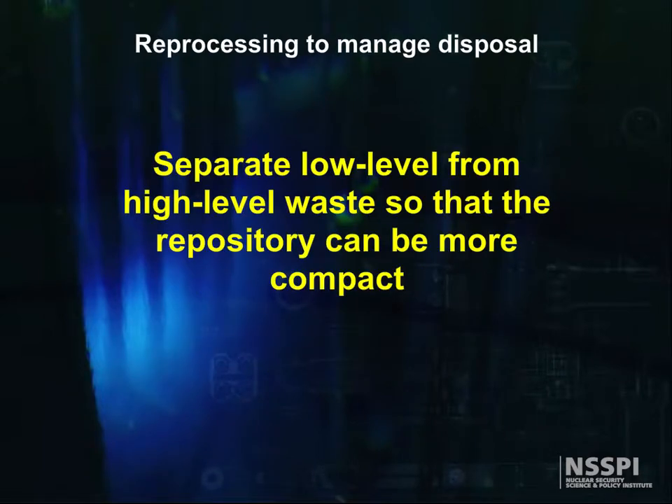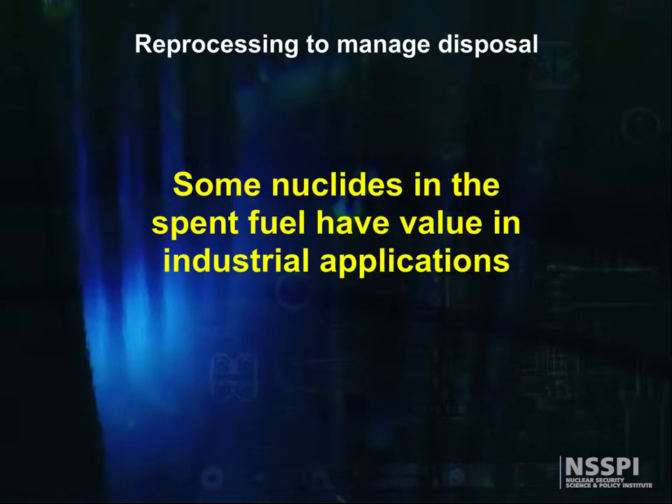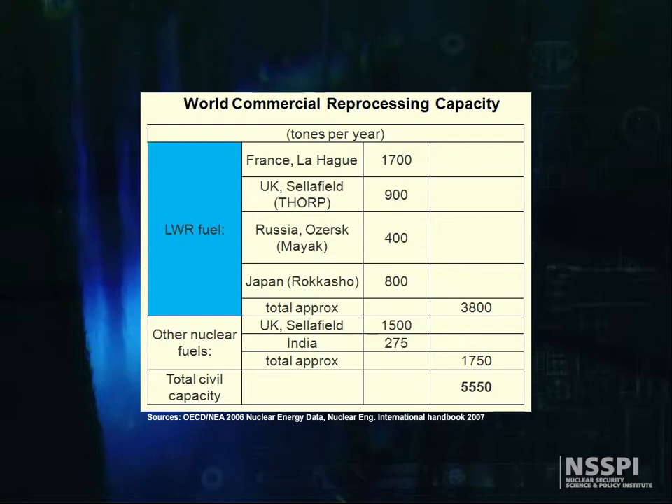Reprocessing can also separate low-level from high-level waste, so that the repository can be more compact. Finally, there are nuclides in the spent fuel that have value in industrial applications. Commercial fuel has been reprocessed for years in Europe, Japan, India, and Russia.